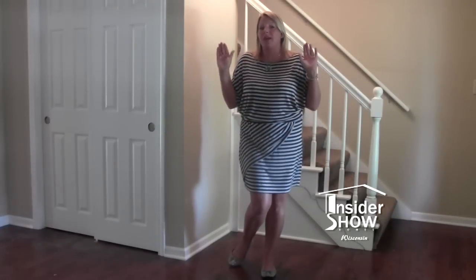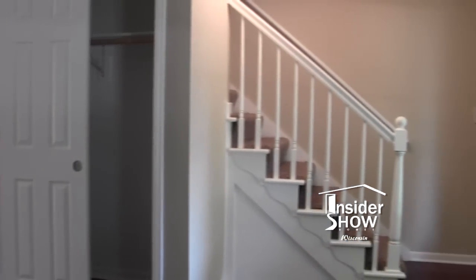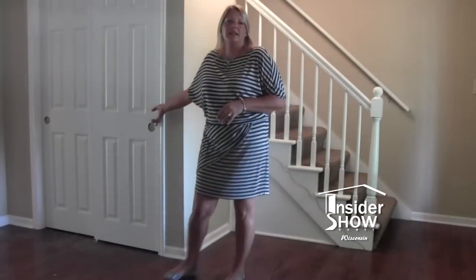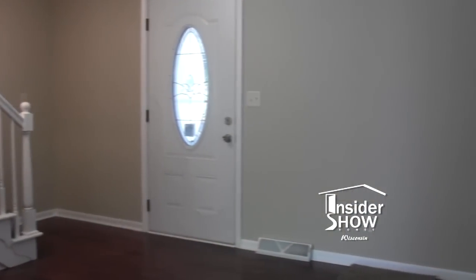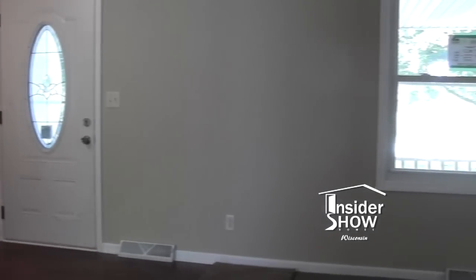Once you enter into the home, we do have our nice foyer. We have our hardwood floors, our nice staircase leading up to the four bedrooms, a cool closet — five foot — lots of space for all your coats, guest coats, whatever you may have.